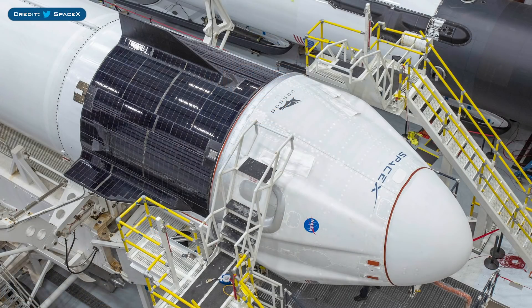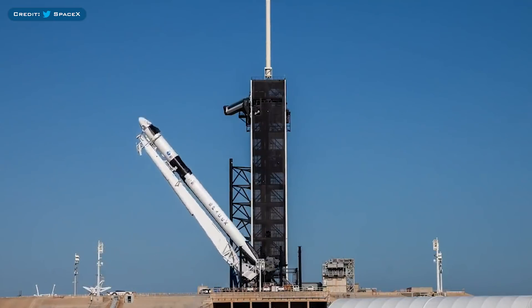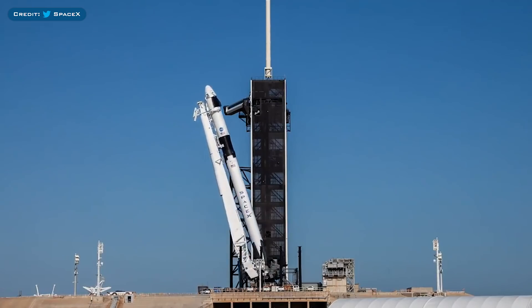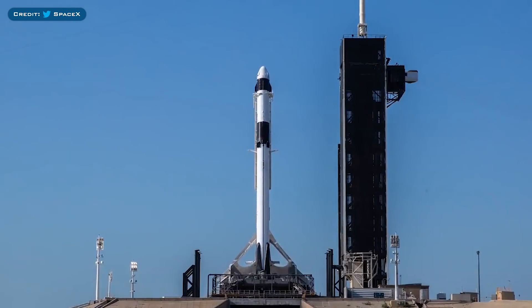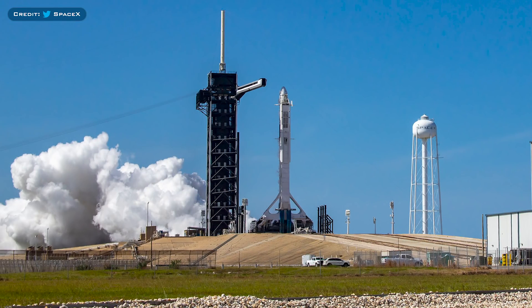We'll start with the Demo 2 mission which is literally just around the corner. SpaceX have tweeted a variety of photos of Crew Dragon in the hangar. It's recently been integrated and then was rolled out to the pad. As standard after rollout, it was then raised into the vertical position. Once it had been rolled out to the pad and was vertical, it then underwent a successful static fire.